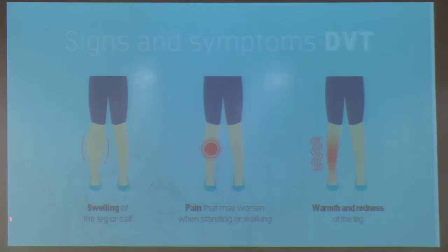Signs and symptoms of deep vein thrombosis include swelling of the involved leg, pain, warmth, and tenderness. For some patients, you can actually feel knots on the back of their calves if they do have deep vein thrombosis.